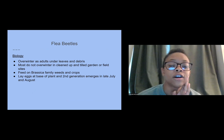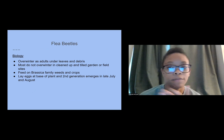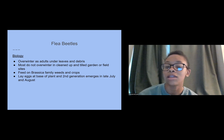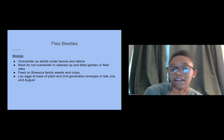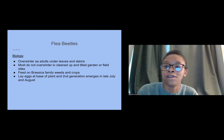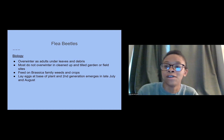Flea beetles overwinter as adults under leaves and debris — most do not overwinter in a cleaned-up garden or field site, so maintaining your space is important. They also feed on brassica family weeds and crops, laying eggs at the base of the plant. The second generation emerges in late July and August, so if you come out in early July and see little eggs, go ahead and kill them.